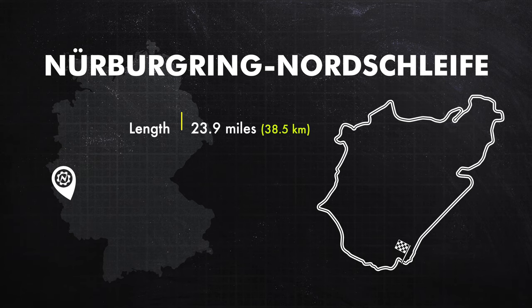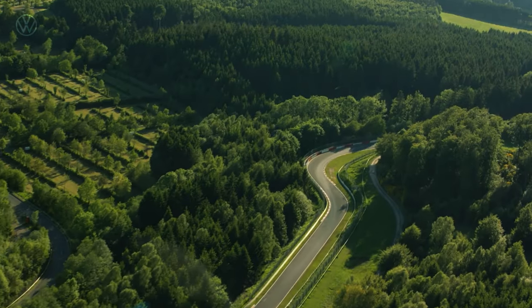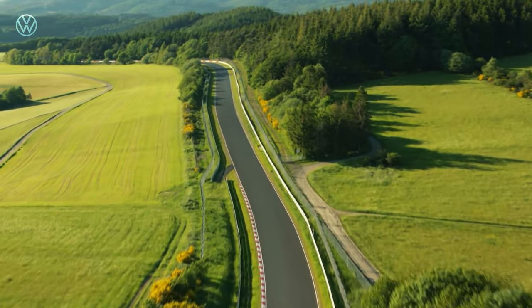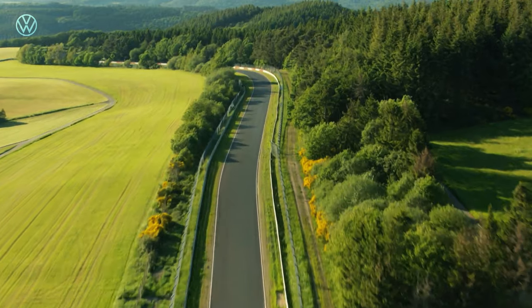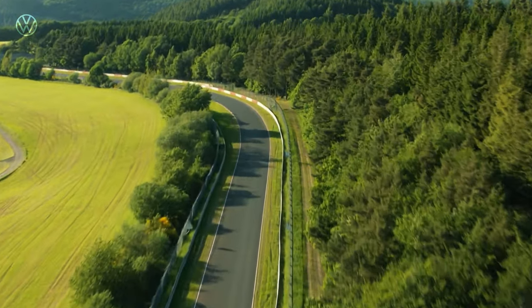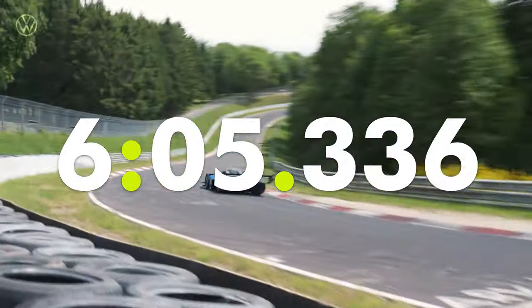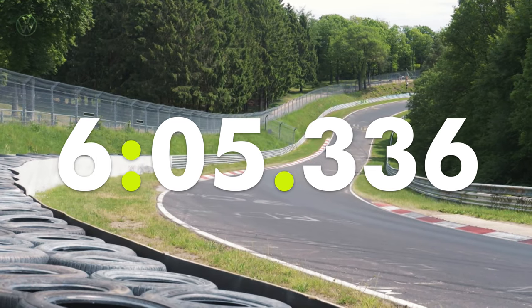Pikes Peak was just the beginning, and VW was keen to show that the IDR could perform in the thick, rich air of Germany. In 2019, the IDR took on the Nürburgring Nordschleife — the 23.9-mile circuit with 73 turns, gradients up to 17%, and a twisting, rolling strip of asphalt through the forest. F1 champion Sir Jackie Stewart famously called it 'green hell.' Today it's the international benchmark automakers use to compare performance and handling. On March 6th, 2019, the IDR lapped the Nordschleife in 6 minutes 5.336 seconds, beating everything else in the world.